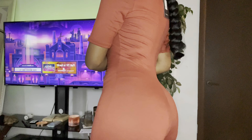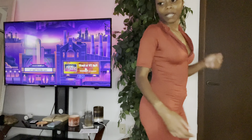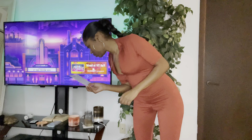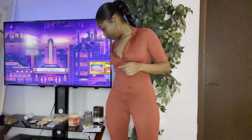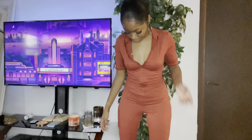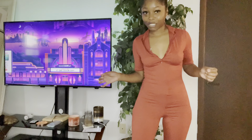Here's the last look up close and personal. I really like this. This is an extra small, and she's very, very, very stretchy. I still have a lot of room.